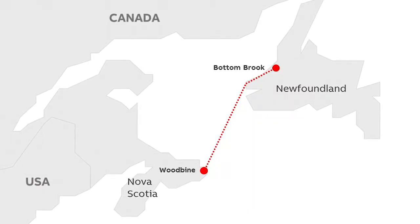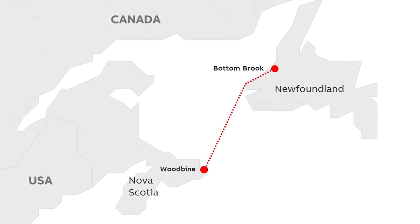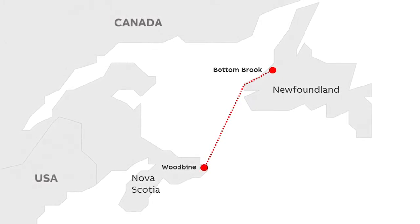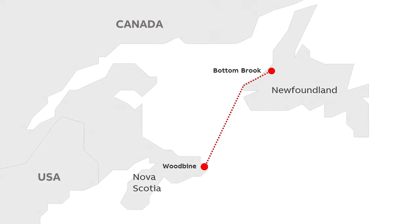The new power link runs underneath the Cabot Strait, linking Bottom Brook in Newfoundland to Woodbine on the coast of Nova Scotia, a distance of some 360 kilometres.